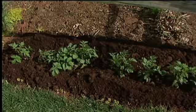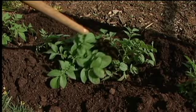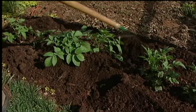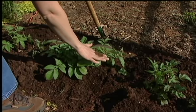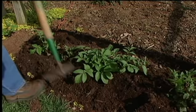We want to hill when the plants reach a height of around eight inches or so, and we're going to pull the soil up halfway up the stems, doing this through the whole row. You're going to need to hill again in another two to three weeks, pulling the soil up another three or four inches — again about halfway up the stem. Then we're going to want to do it one more time about two weeks after the second hilling.